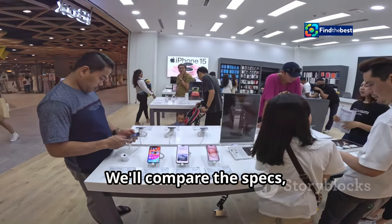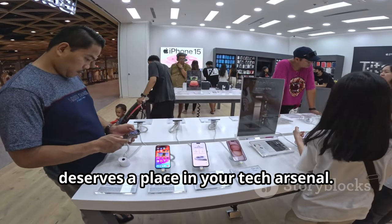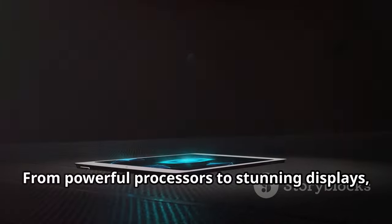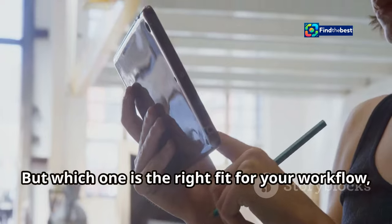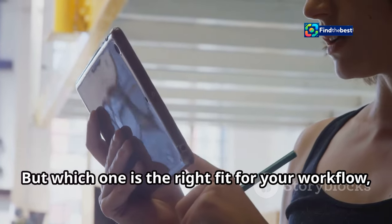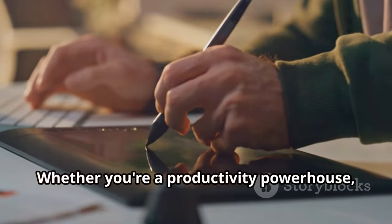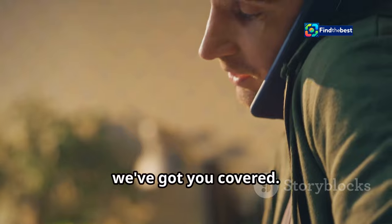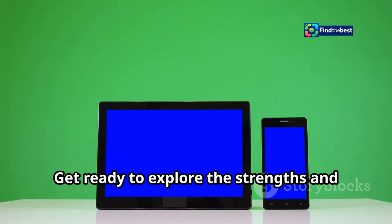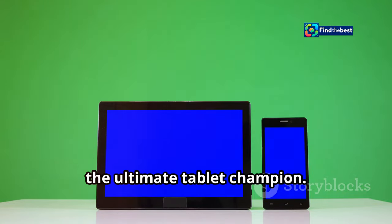We'll compare the specs, performance, design, and more to help you decide which tablet deserves a place in your tech arsenal. From powerful processors to stunning displays, both tablets bring their A game. Whether you're a productivity powerhouse, a creative spirit, or a binge-watching enthusiast, we've got you covered. Get ready to explore the strengths and weaknesses of each contender as we crown the ultimate tablet champion.